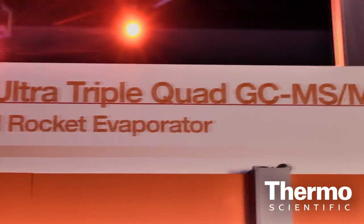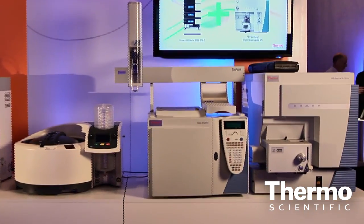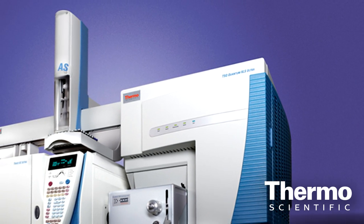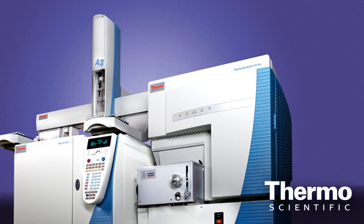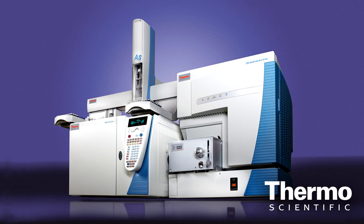This capability allowed laboratories to target compounds with cleaner backgrounds than ever before. Building on the success of the TSQ Quantum XLS, another step up in SRM selectivity with ultra-selective SRM is introduced with the TSQ Quantum XLS Ultra.